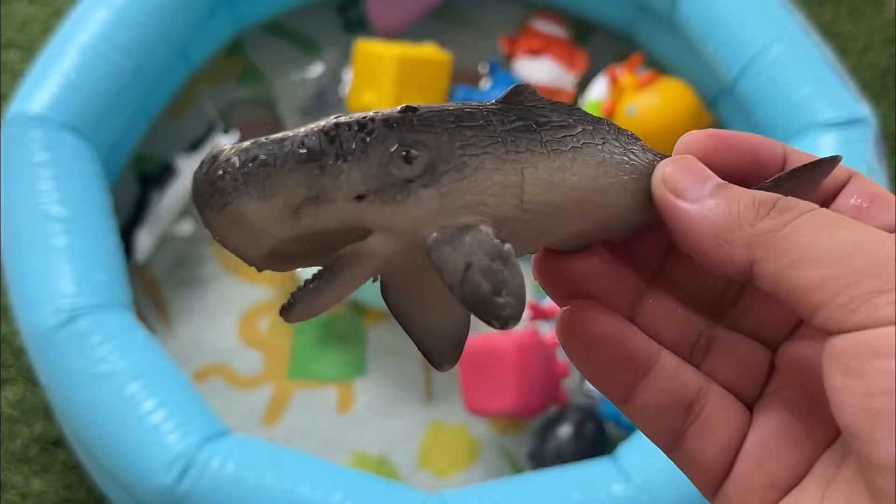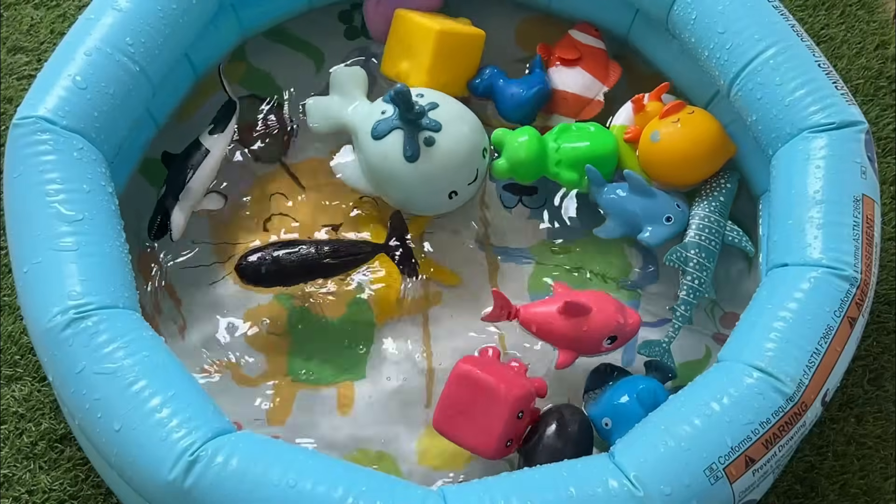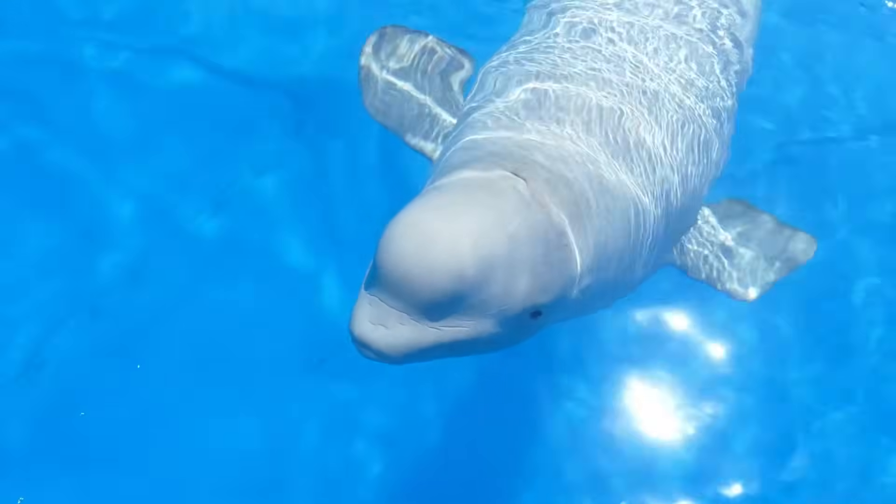The world population of beluga whales is estimated to be about 60,000 to 80,000.